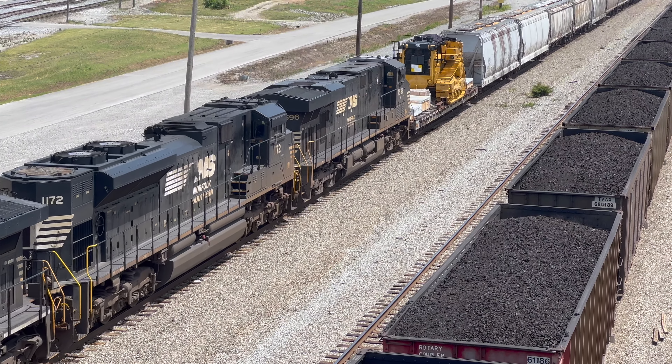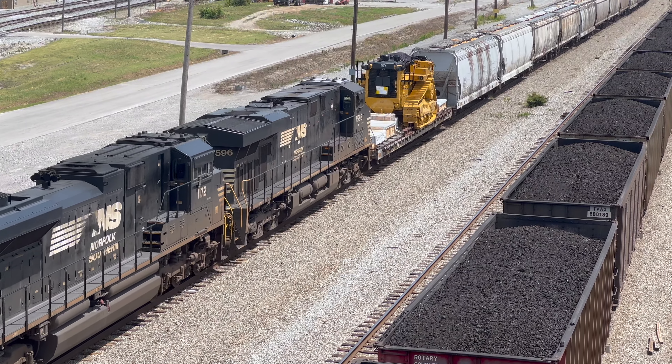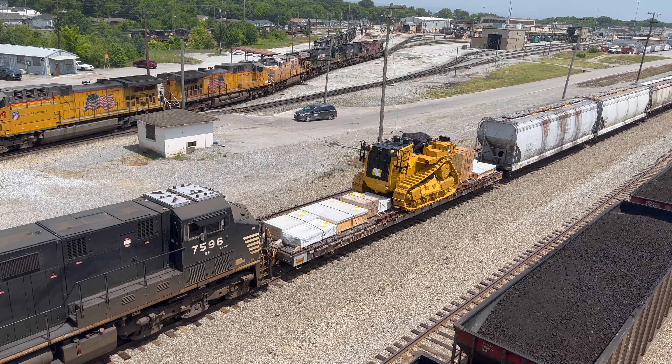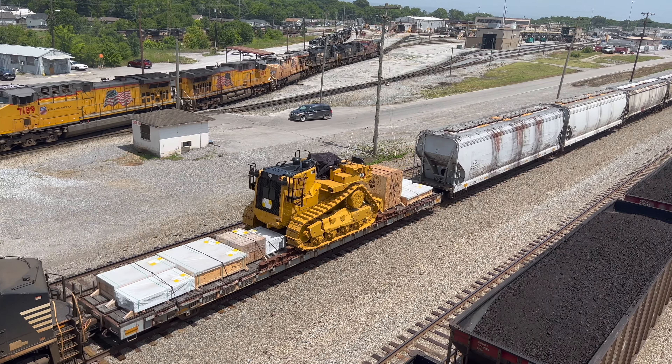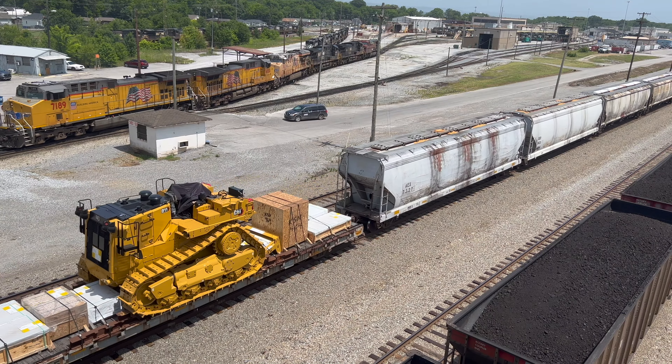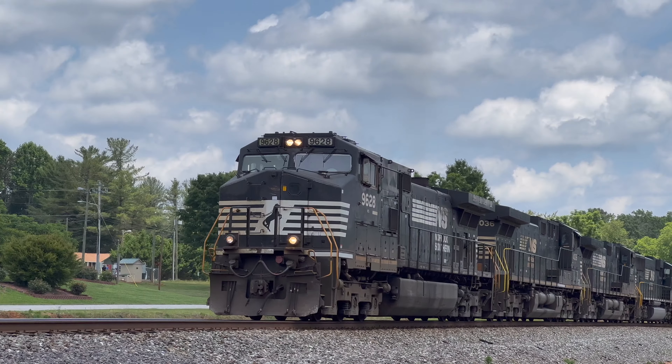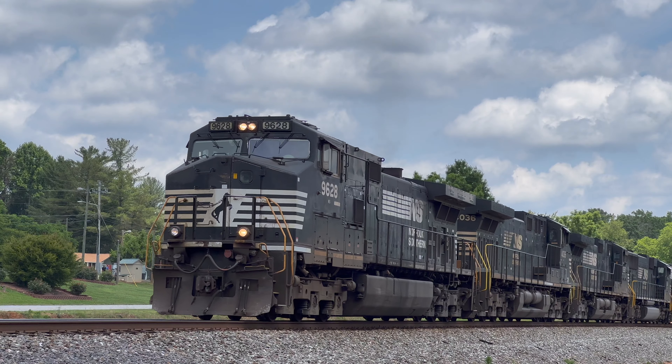Sometimes, however, goods are too big to fit within the confines of a boxcar. In this case, they're plopped onto the back of specially designed flat cars. The load flexibility afforded by these flat cars means that America's manifest trains are able to haul practically anything, including this monolithic caterpillar bulldozer.